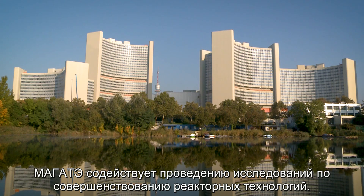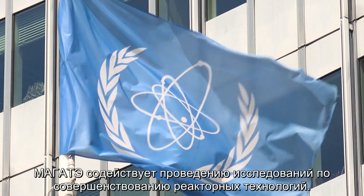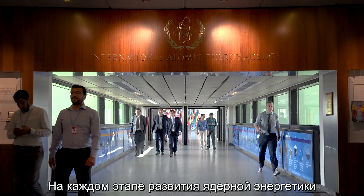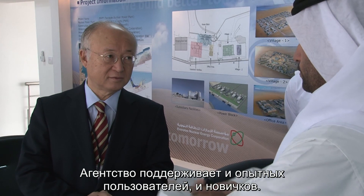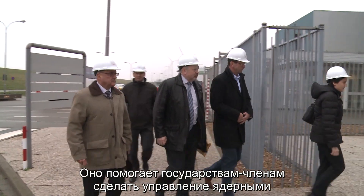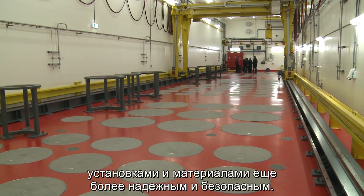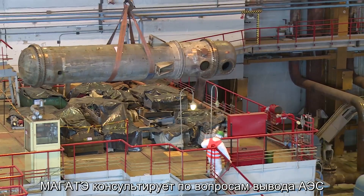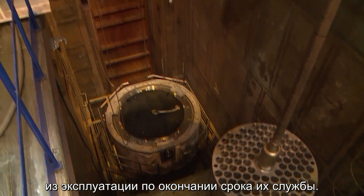The IAEA fosters research and development for the advancement of nuclear reactor technology. The agency accompanies both experienced users and newcomers at every stage of their nuclear power journey. It helps member states enhance the safe and secure management of nuclear facilities and materials, and advises on decommissioning plants at the end of their operational life.